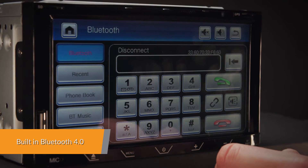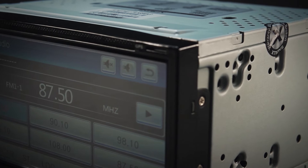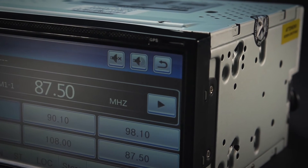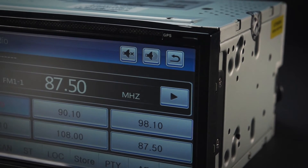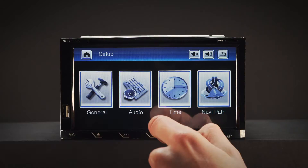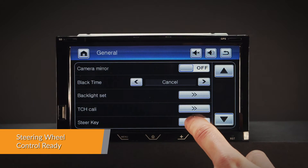Connect your mobile phone via the built-in Bluetooth to enjoy hands-free calls, access your phone book, call logs, search contacts information, make hands-free calls, display unanswered calls and listen to Bluetooth music. Take control of the music safely and concentrate on the road ahead.